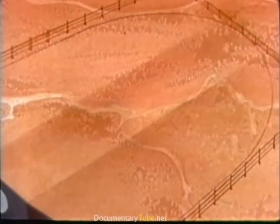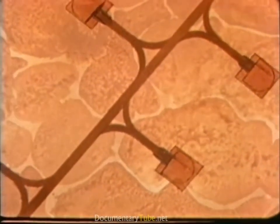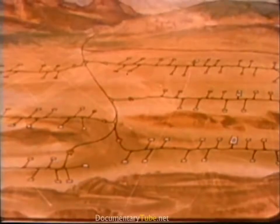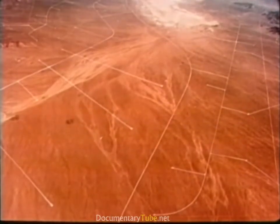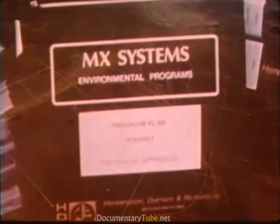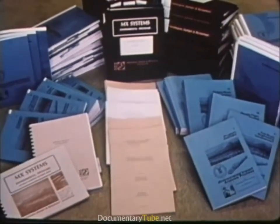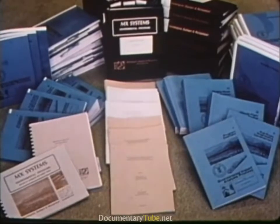Every effort will be made to minimize the environmental impact of the MX. In addition to withdrawing as little public land as possible, the shelters and road networks are being designed to be nearly flush with the ground for maximum landscape blending. A typical valley with shelters and roads drawn to actual scale would look much less intrusive than depicted in the animation. The required environmental impact studies are underway — two have been completed and two more are in process, one for selection of a deployment area and the other for a production decision in 1983. There may also be supplemental environmental impact statements.